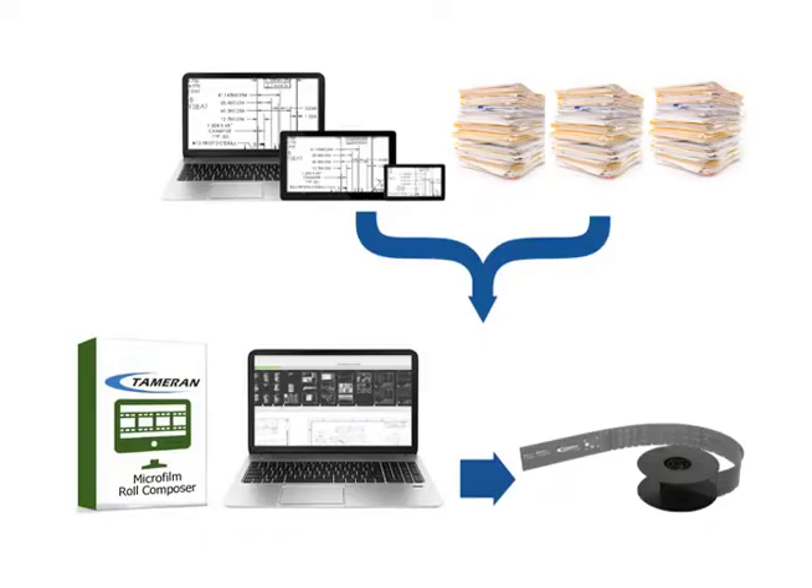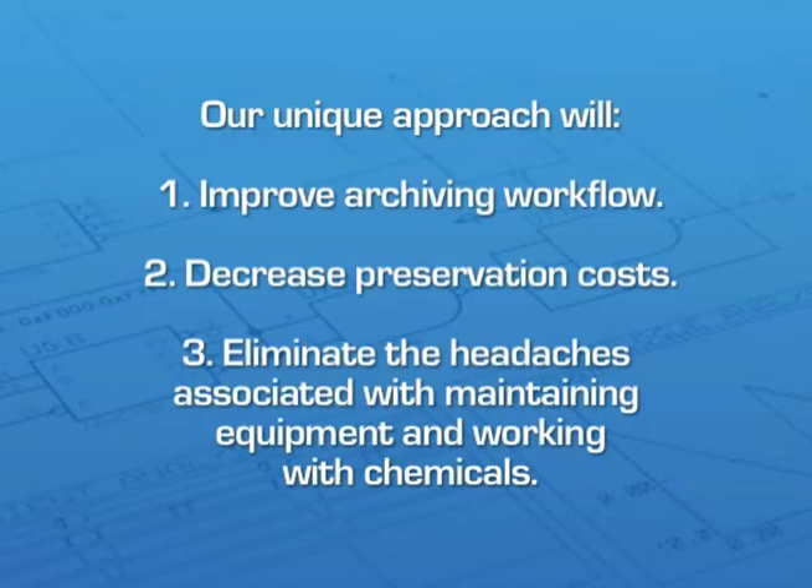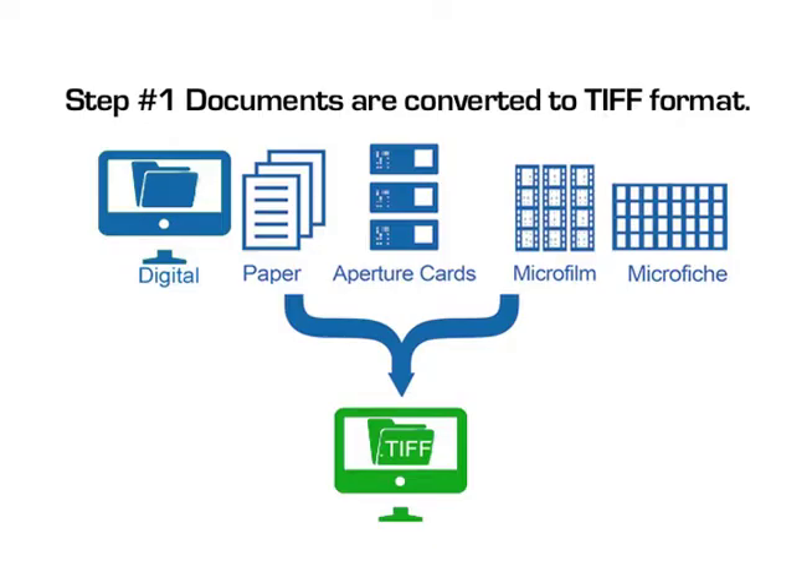Tamran's microfilm archiving system makes it super easy and more affordable to merge digital and paper documents and archive records on 16 millimeter or 35 millimeter microfilm. Our unique approach will drastically improve your archiving workflow, decrease preservation costs, and eliminate the headaches associated with maintaining equipment and working with chemicals.